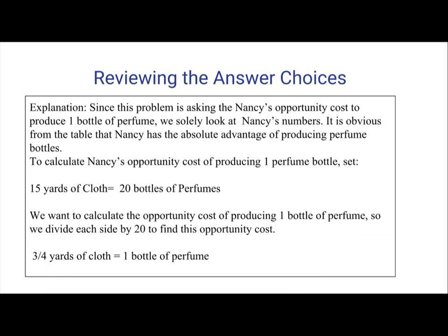Since this problem is asking Nancy's opportunity cost to produce one bottle of perfume, we solely look at Nancy's numbers. It is obvious from the table that Nancy has the absolute advantage of producing perfume bottles. Now, in order to calculate the opportunity cost of producing one perfume bottle, set 15 yards of cloth equal to 20 bottles of perfume. We want to calculate the opportunity cost of producing one bottle of perfume, so we divide each side by 20 to find this opportunity cost.